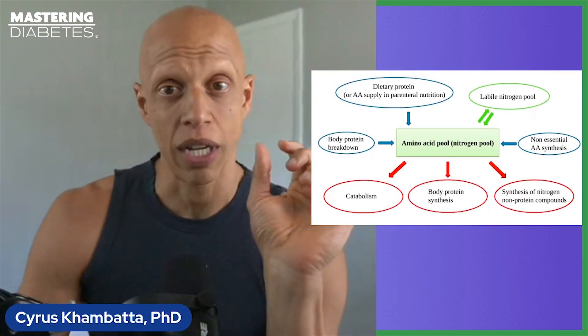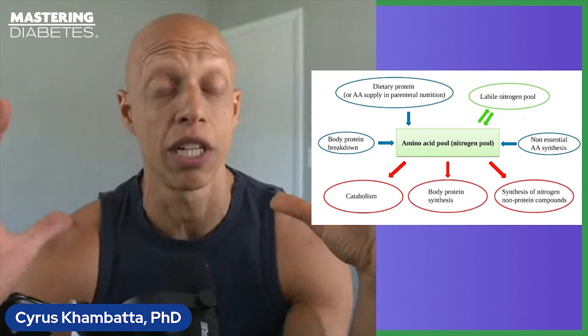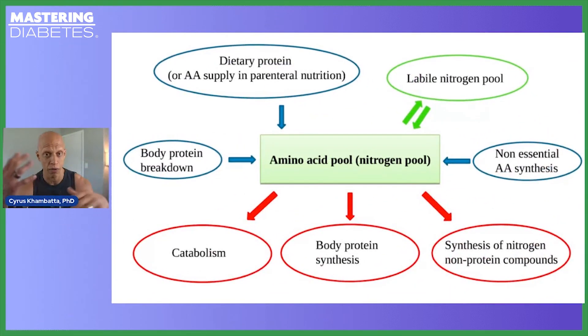All cells have what's known as an intracellular amino acid pool — visualize it as a swimming pool of amino acids undergoing a 24/7 recycling process. Amino acids are being added to the pool as proteins are catabolized inside the cell, and they're also being taken out and added to new proteins or other nitrogen-containing metabolites. So at all times, proteins are being broken down (catabolism) and made (anabolism), meaning this pool is in a constant state of flux, 24 hours a day, 365 days a year, from the moment you are born until the moment you die.